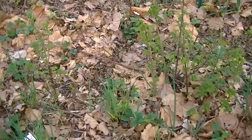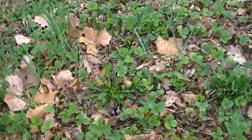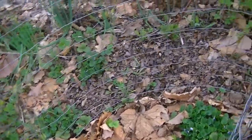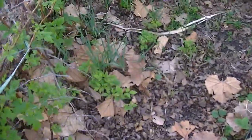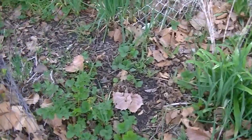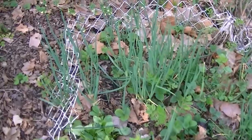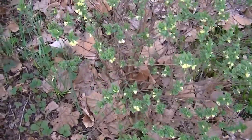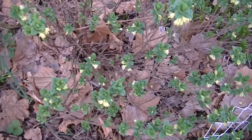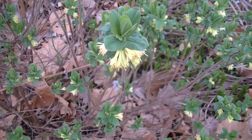Honeyberry is not a very tall tree, and right now — today is April 27 — it is already flowering. I believe I talked about it in one of my videos, and I think it will be a good time to show you the stage it is at this point. And that's this tree here. Look at how full of flowers it is. And that's the flower.